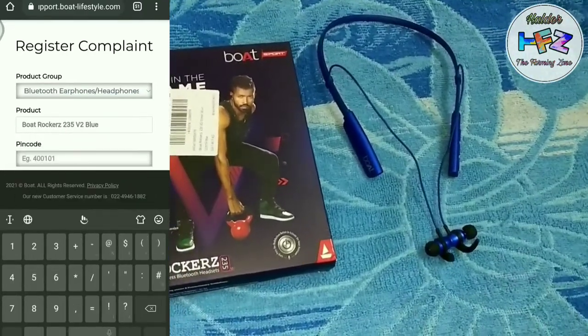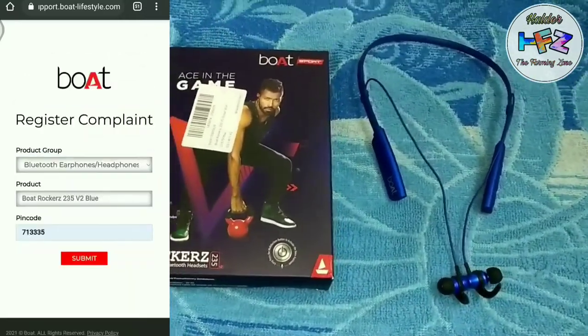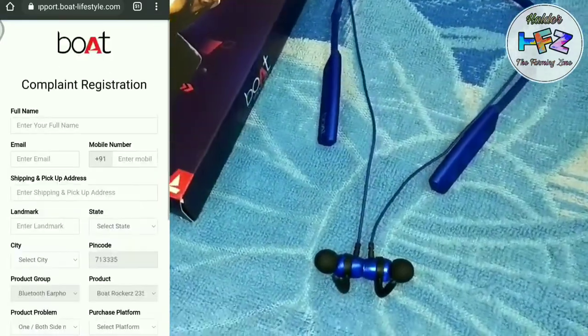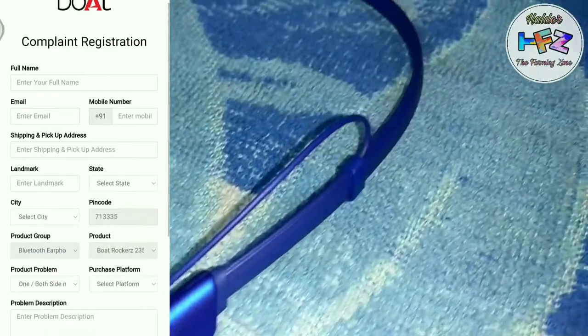This is our blue color. We will select our address PIN code number. Then the PIN code is 713335, then submit. It will open the portal for your content and the link is submitted.